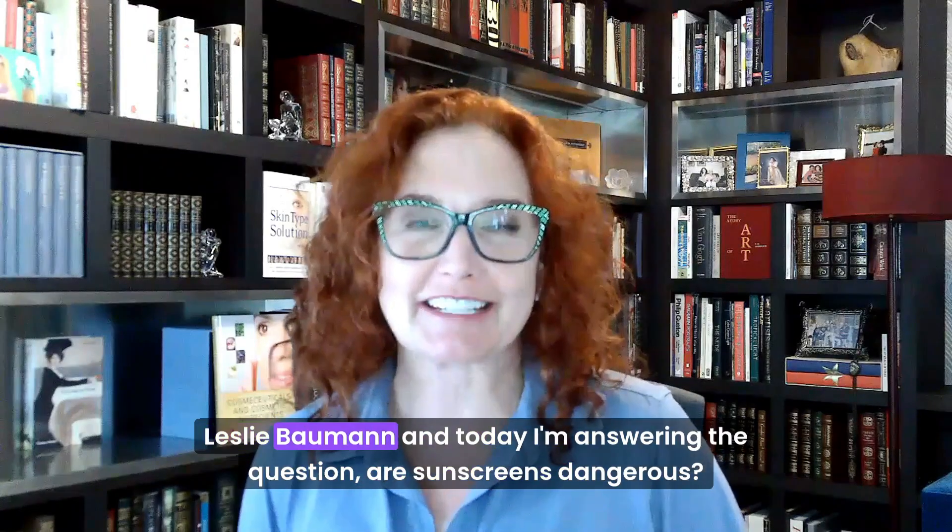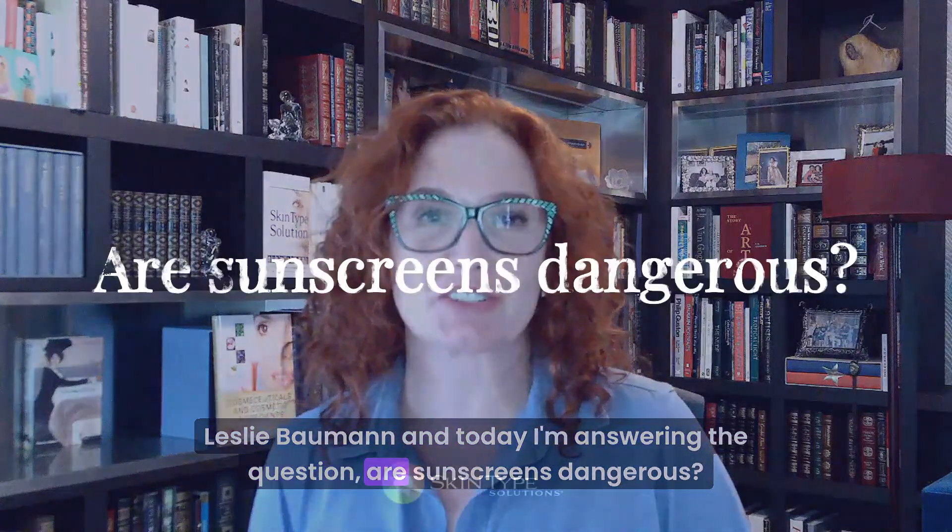Hi, I'm dermatologist Dr. Leslie Baumann, and today I'm answering the question: are sunscreens dangerous?